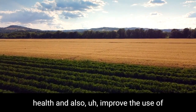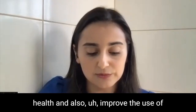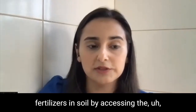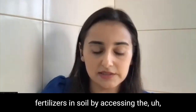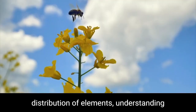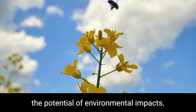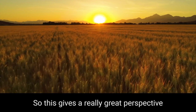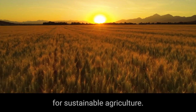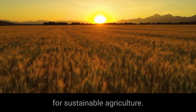It helps to understand soil health and also improve the use of fertilizers in soil by accessing the distribution of elements and understanding the potential of environmental impacts. This gives a really great perspective for sustainable agriculture.